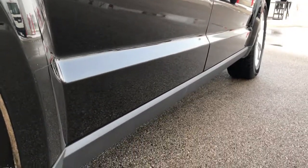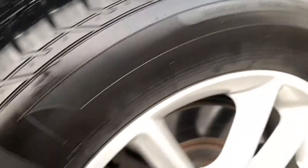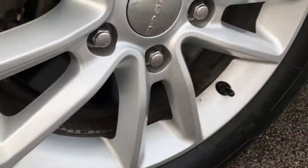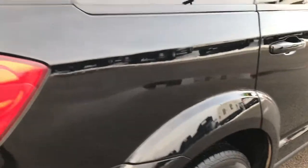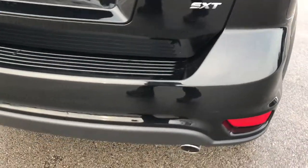I didn't see any dents or dings. The back rim is in excellent condition as well, and these back tires have just as much tread as the front tires. As we go around to the back you can see just how clean the rear bumper is.